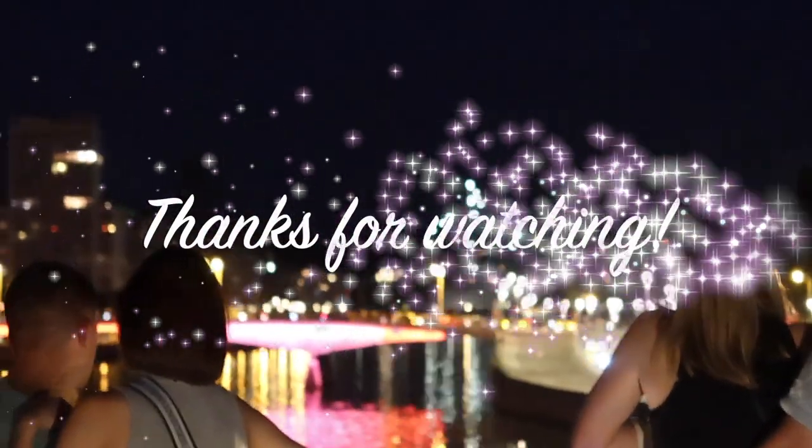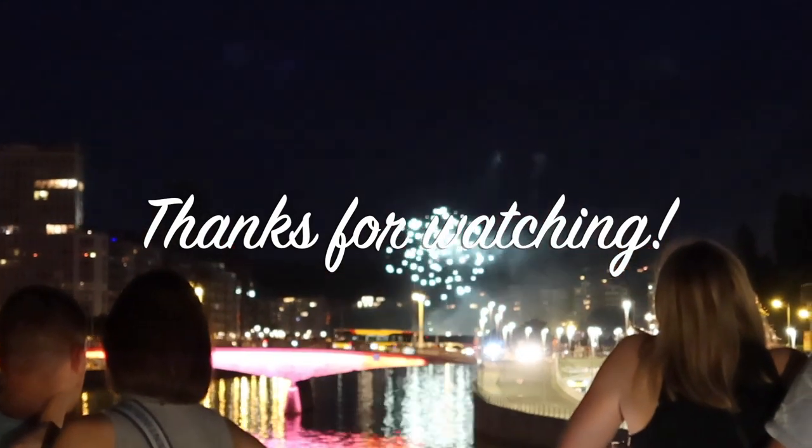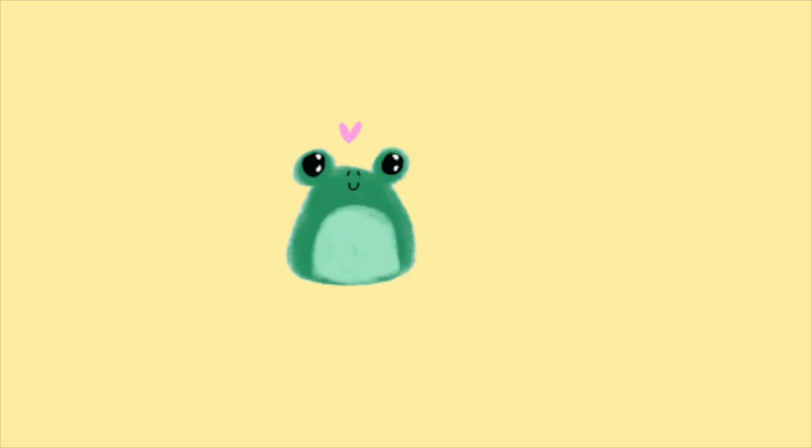Thanks a lot for watching this little video — I hope you enjoyed it. Let me know in the comments, like, subscribe, share with your friends, and see you next time. Bye!